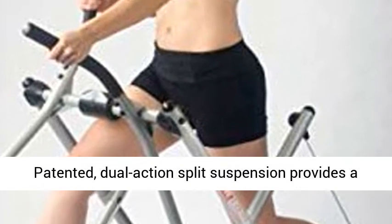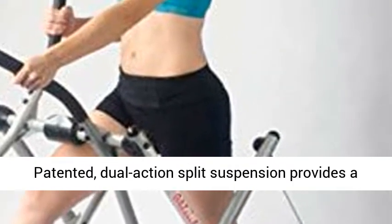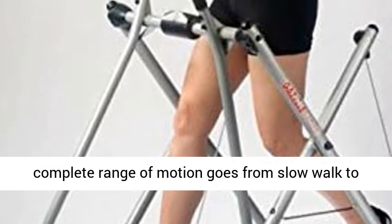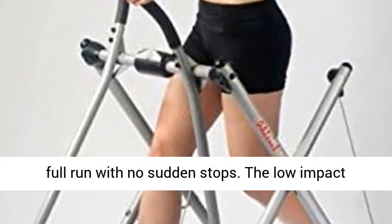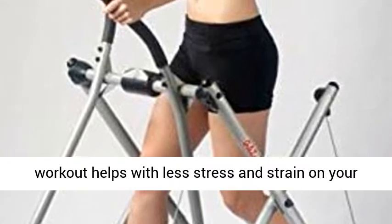Range of motion: the patented dual-action split suspension provides a complete range of motion, going from a slow walk to a full run with no sudden stops. The low-impact workout helps with less stress and strain on your body.